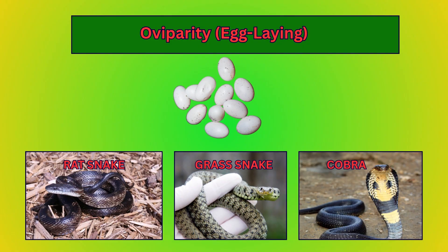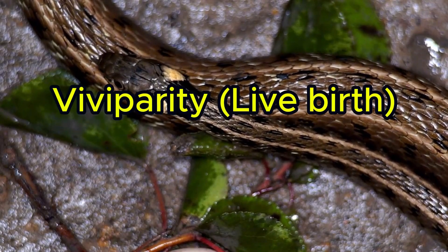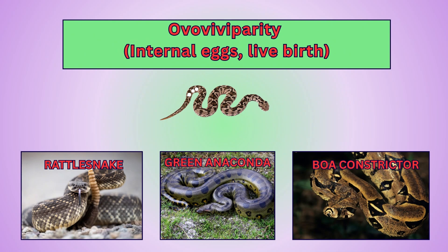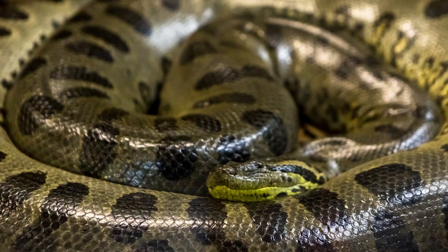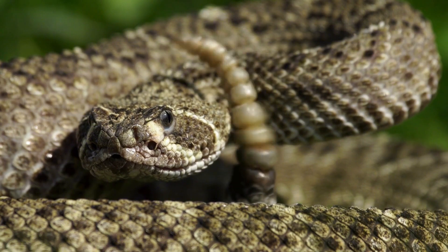Most snakes are oviparous — they lay eggs outside their body. Common egg layers include king cobras, rat snakes, and grass snakes. Some snakes are viviparous, giving birth to live young much like mammals — these babies develop inside the mother and are born fully formed. Others are ovoviviparous, where eggs form inside the mother, the young hatch inside her, and come out alive — examples include boa constrictors, green anacondas, and rattlesnakes.